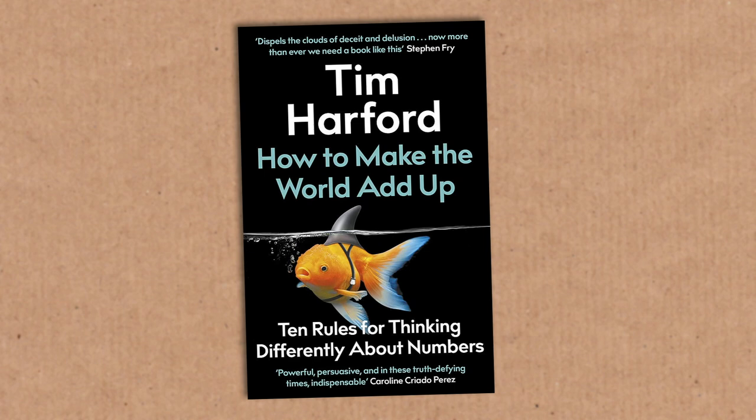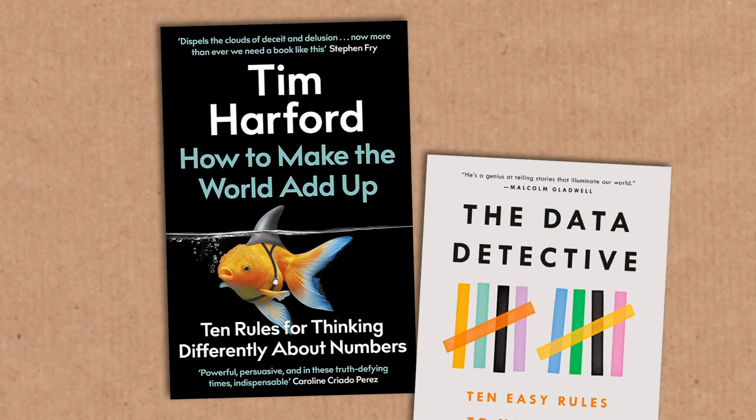If you enjoyed this, why not check out Tim Harford's book How to Make the World Add Up — also out in America under the title The Data Detective.